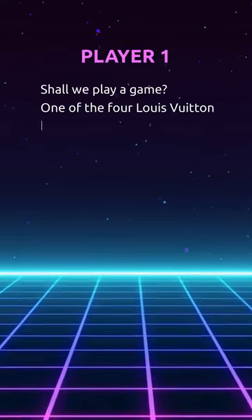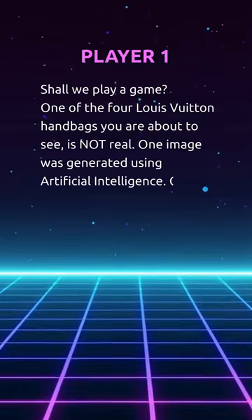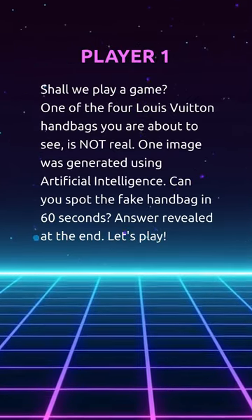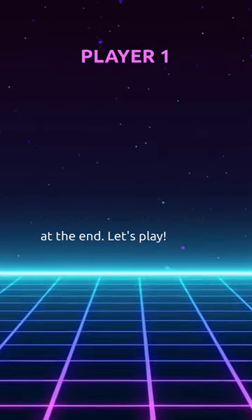Shall we play a game? One of the four Louis Vuitton handbags you are about to see is not real. One image was generated using artificial intelligence. Can you spot the fake handbag in 60 seconds? Answer revealed at the end. Let's play.